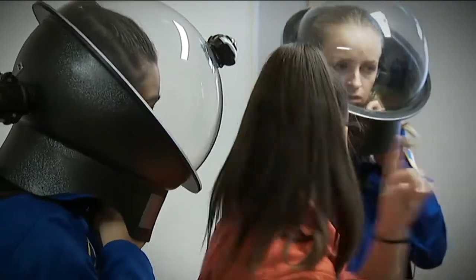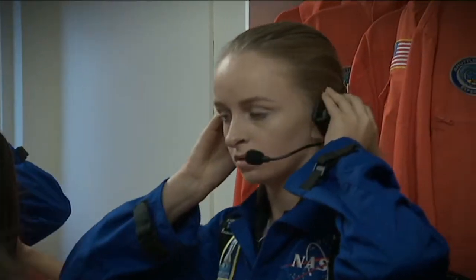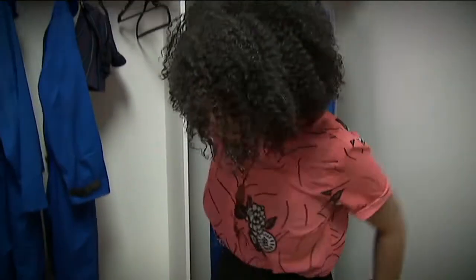They're transforming into astronauts, complete with spacesuits, helmets, communication systems, and an all-important air supply.